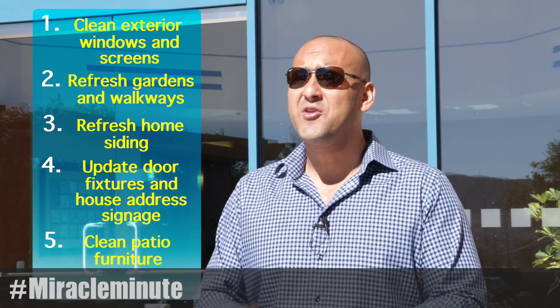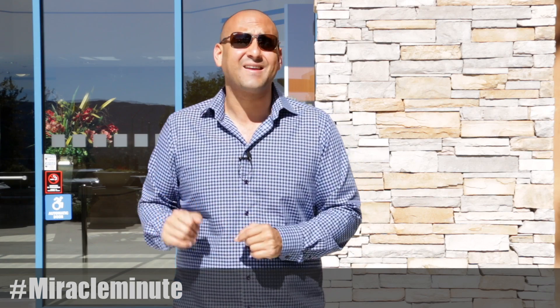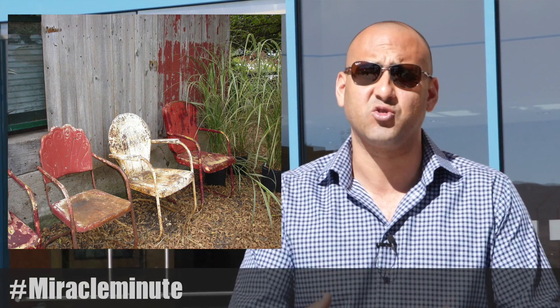Five: clean patio furniture. Whether you have chairs on your front veranda or a dining set on your back deck, tired patio furniture can cost you big dollars when it comes time to negotiate with a potential buyer.